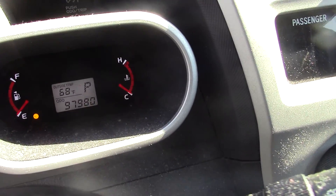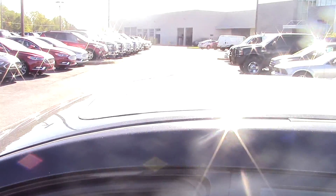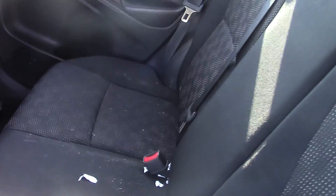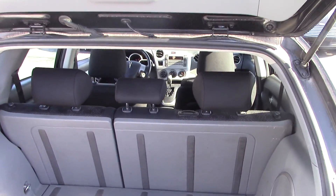Just under 98,000 miles. Automatic, does have a moonroof. Looks like it's okay inside. Good cargo space in the back.